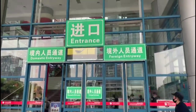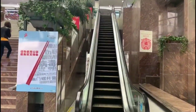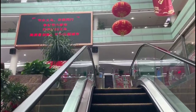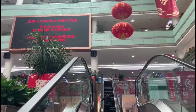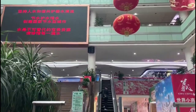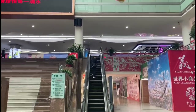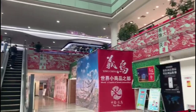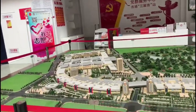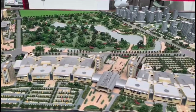Before I show you how you can start buying from the Yiwu market sitting in the comfort of your home or office, let me walk you through the market so that you get an idea of how gigantic this place is. The market is also known as the Futian market and is divided into five districts. Each district has several huge buildings.